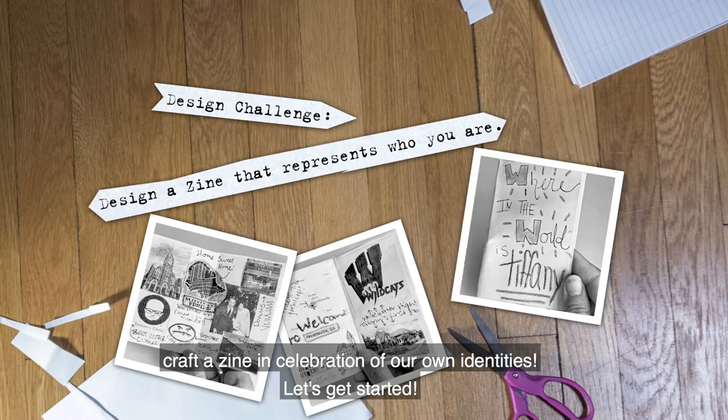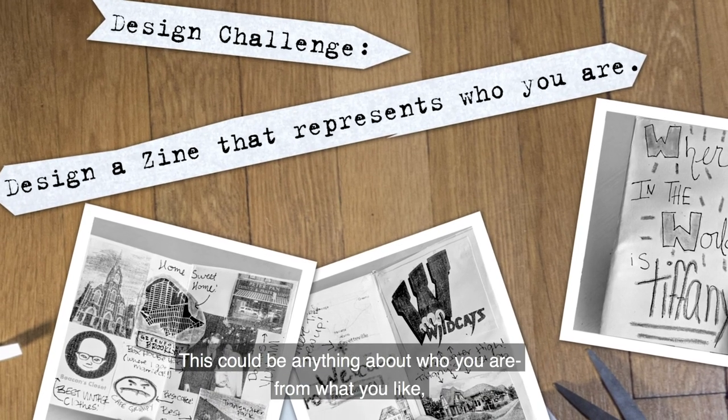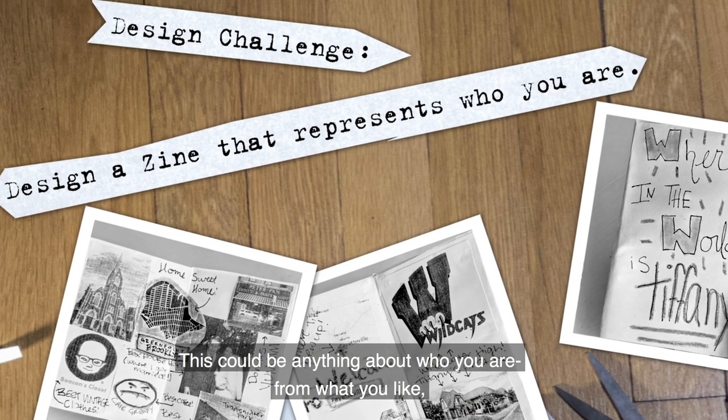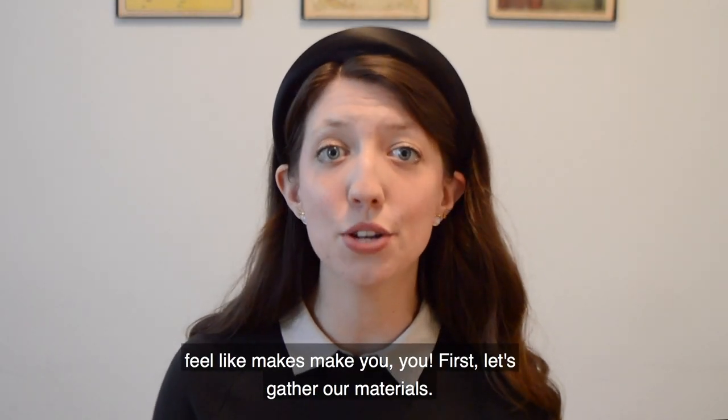Let's get started. Today, our design challenge is to design a zine that represents part of your identity. This could be anything about who you are, from what you like to where you live, to anything else that you feel makes you you.